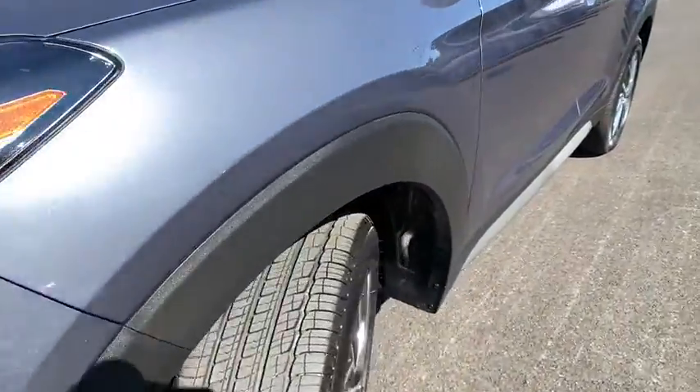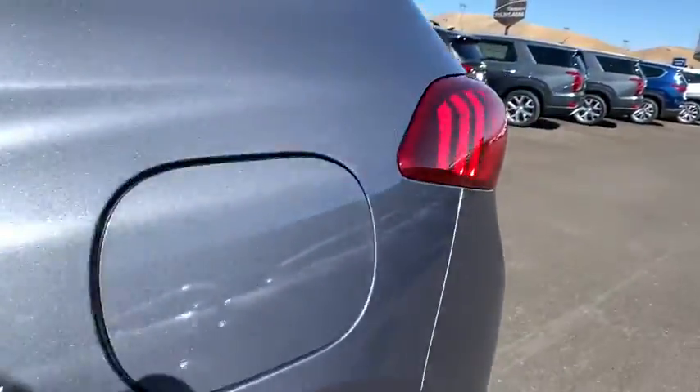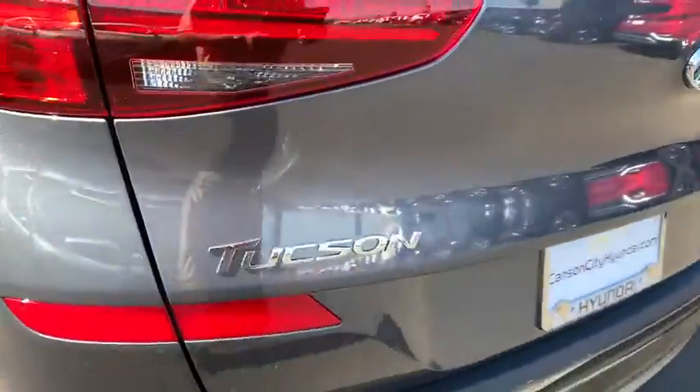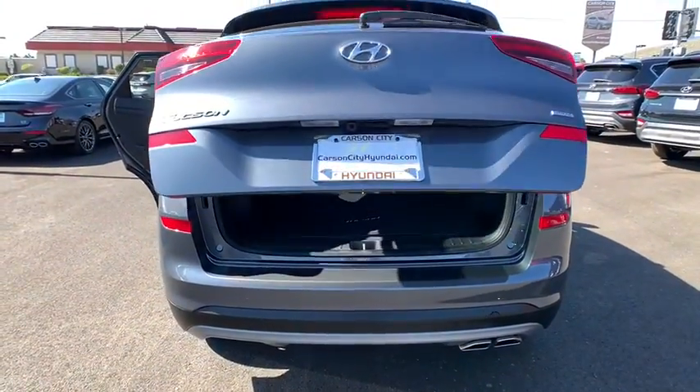Heated front seats, trip computer, rear window defroster, security system, power windows, carpeted floor mats, panic alarm, overhead console, leather seats. Come take a test drive today.